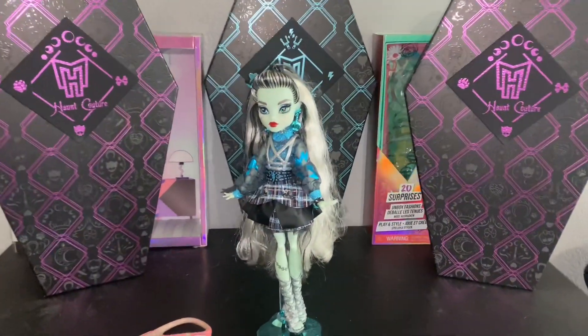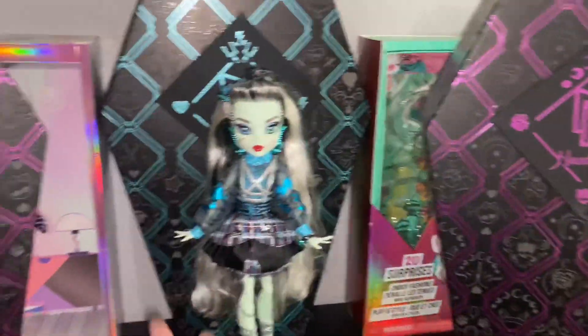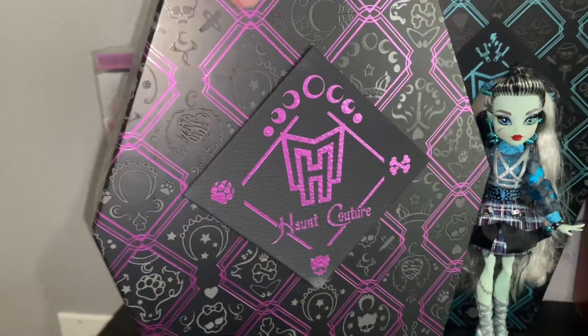Hey y'all, G Productions here, and this is Haunt Couture Frankie, if you didn't know, but I don't know who we're reviewing today. As you can tell, we just received our Haunt Couture Claudine Wolf.